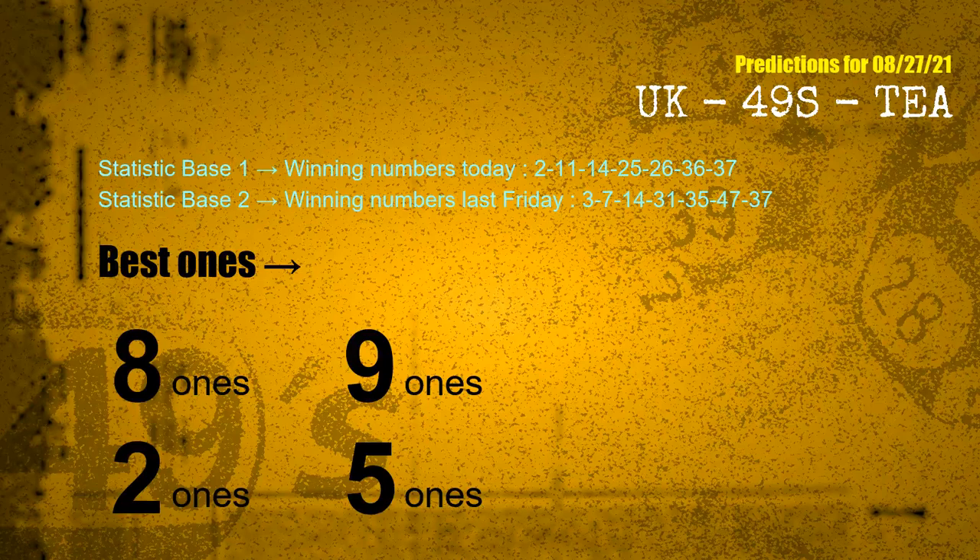According to the statistics above, with winning numbers today 02, 11, 14, 25, 26, 36, 37, and winning numbers last Friday 03, 07, 14, 31, 35, 47, 37 — the frequent following ones are 8 ones, 9 ones, 2 ones, and 5 ones.